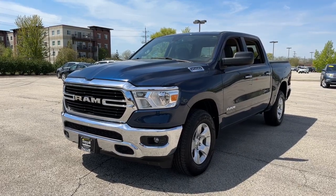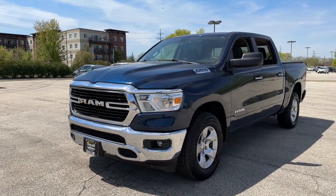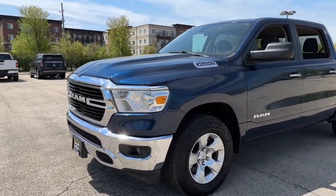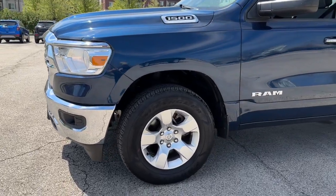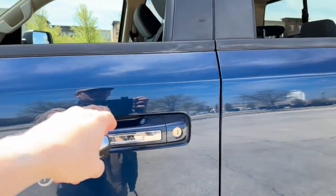Ziegler Buick GMC here today with the 2019 Dodge Ram 1500. This one comes equipped with LED headlamps, 18-inch aluminum wheels, and remote start on the key fob.